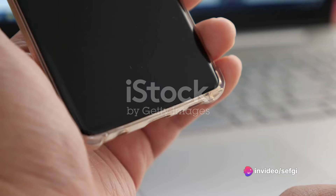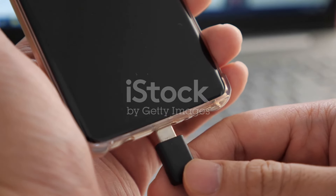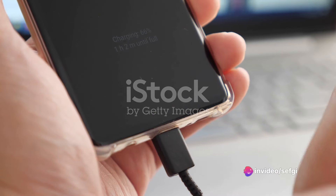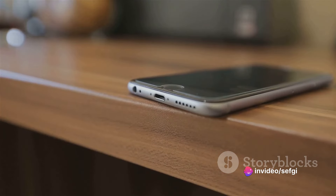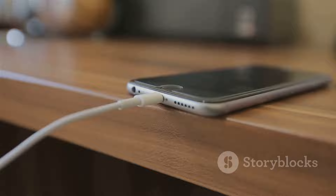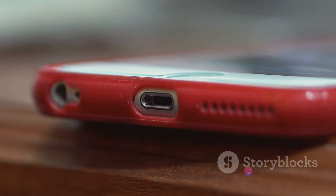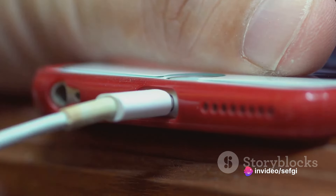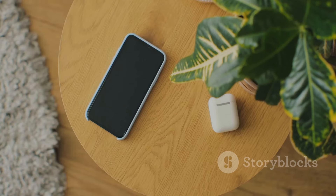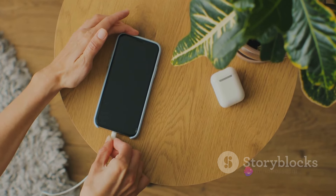Next on the list is your charging equipment. It might seem like all cables and adapters are created equal, but that's not the case. Using original charging cables and adapters is a smart move — they're specifically designed to work optimally with your device and pose less risk of causing damage or, in worst-case scenarios, even fires. Also, try to avoid leaving your phone plugged in all night. Overcharging can cause your battery to degrade faster, so it's best to unplug your phone once it hits a full charge. And don't wait until your battery drops to dangerously low levels — constantly letting your battery get below 10% before charging can shorten its lifespan.